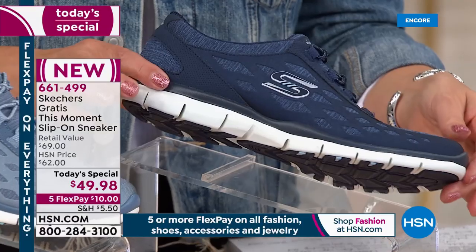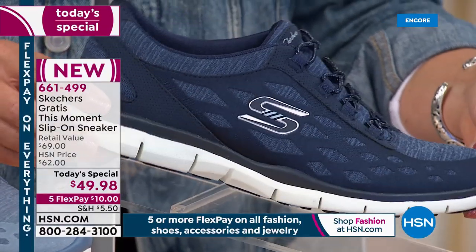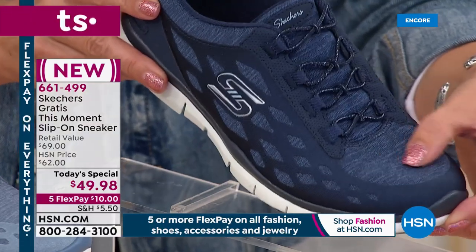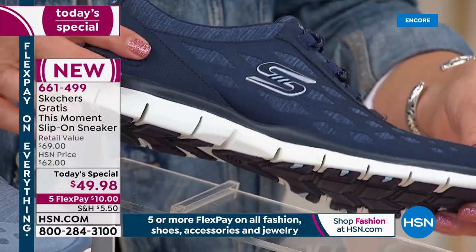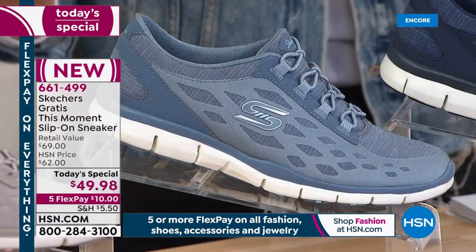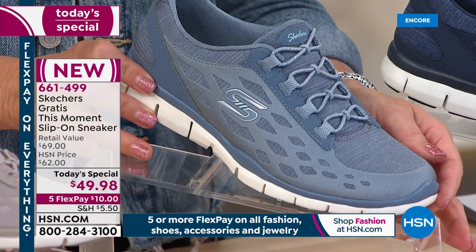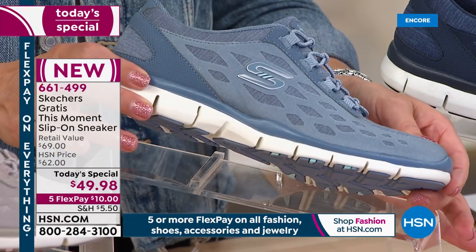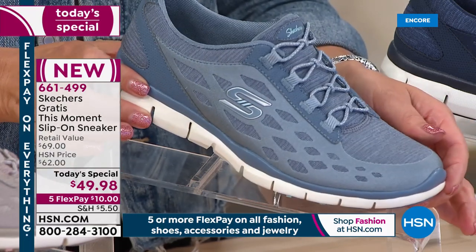We have an exclusive color you will only find here on HSN — this is the navy. I love this color. You're going to see almost a heathered-like finish, and that's what I'm wearing tonight. If you love your denim, if you love your blues, go for the navy. Also, only here on HSN, we have this color called slate. If you love chambray, those light blue denim colors — that's so pretty, so serene.